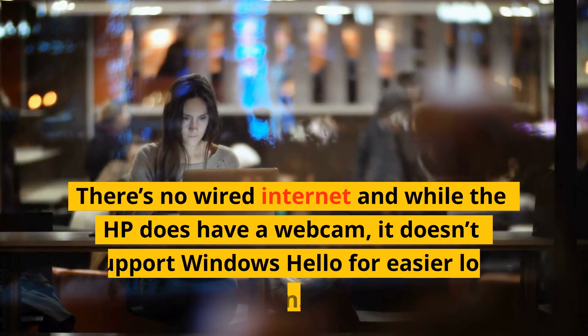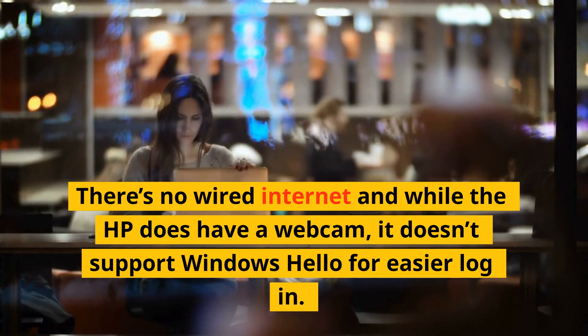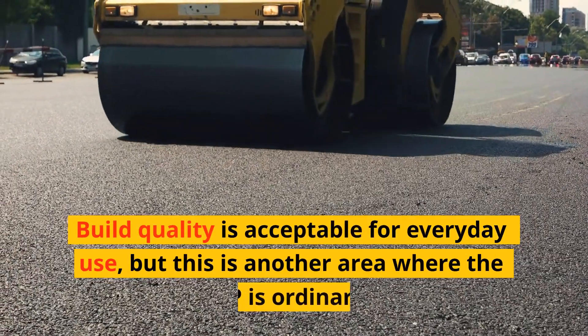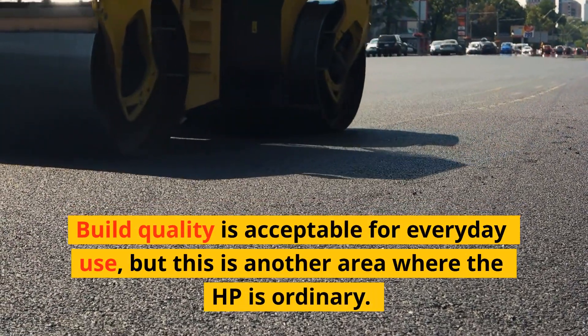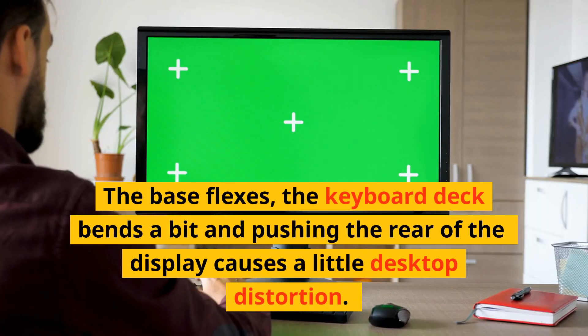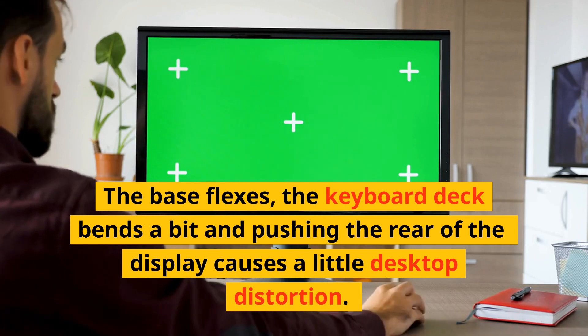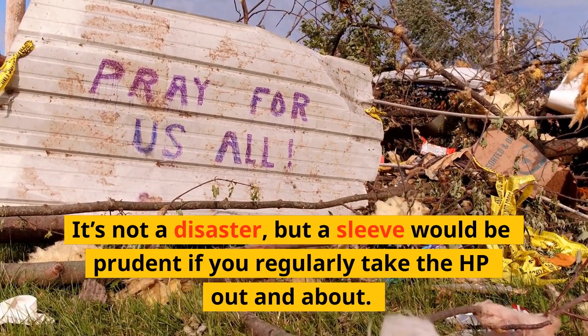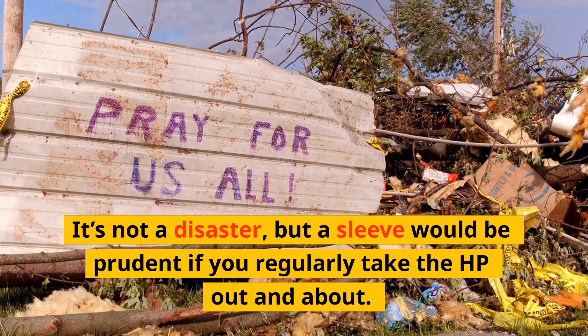There's no wired internet, and while the HP does have a webcam, it doesn't support Windows Hello for easier login. Build quality is acceptable for everyday use, but this is another area where the HP is ordinary. The base flexes, the keyboard deck bends a bit, and pushing the rear of the display causes a little desktop distortion. It's not a disaster, but a sleeve would be prudent if you regularly take the HP out and about.